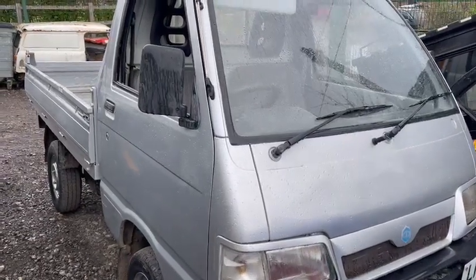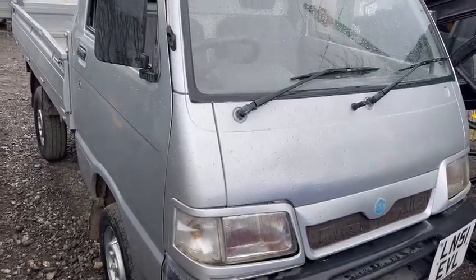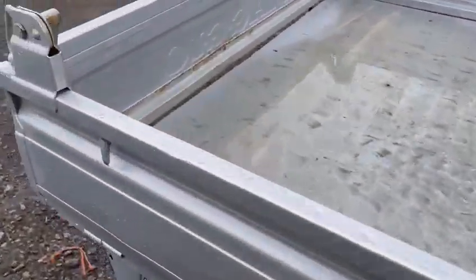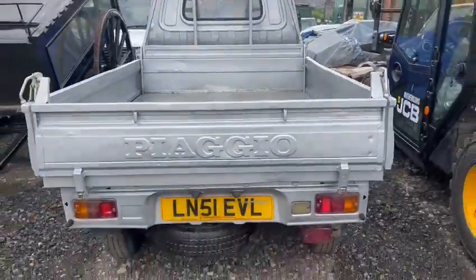Right then guys, little PRGO pickup just arrived for the next auction, in silver as you can see — not too bad. I just had a little bit of a problem starting it at the moment. I wasn't here when it came in, so I'm sure it did run and obviously been put into place.